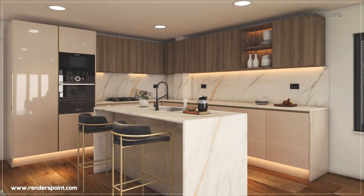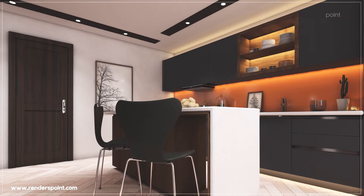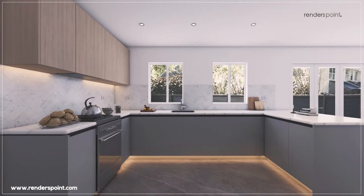Render's Point offers a reliable, accurate, and tech-based solution to provide the best visualization and space utilization solutions at the fastest turnaround time.